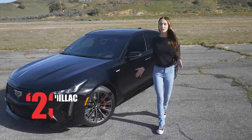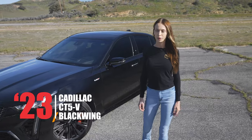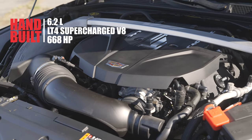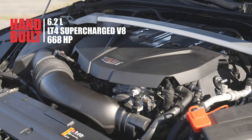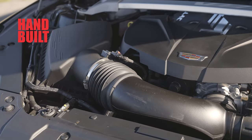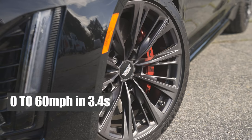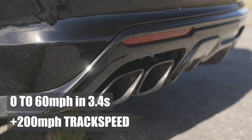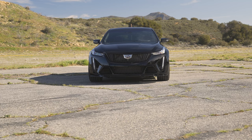This is a 2023 Cadillac CT5V Blackwing, a true performance luxury vehicle. Up front, we have a 6.2 liter hand-built LT4 supercharged V8 pushing 668 horsepower. Zero to 60 in 3.4 seconds, making this car capable of over 200 miles per hour on the track. And today we're going to put it to its test — let's see what this thing can do.